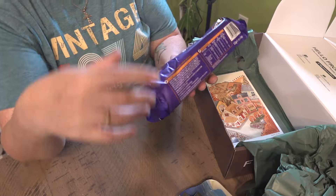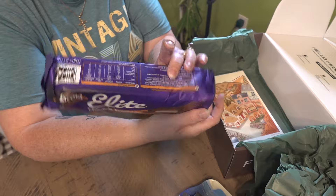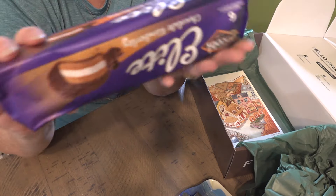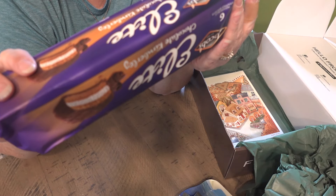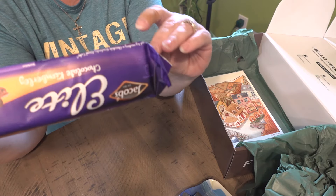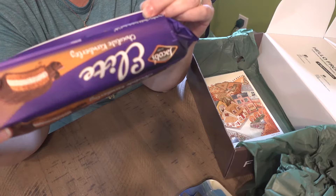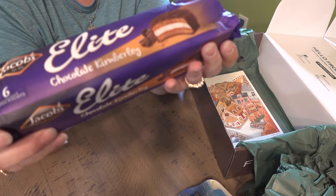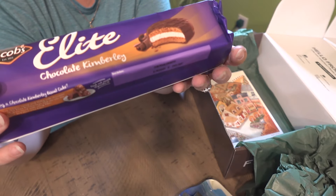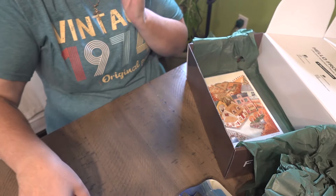More cookies! Chocolate Kimberlys — I've never heard of them. They have a recipe — you use these to make another dessert. Ginger flavored biscuits with a mallow center smothered in milk chocolate. Well, that doesn't sound bad at all. So we got some more cookies.